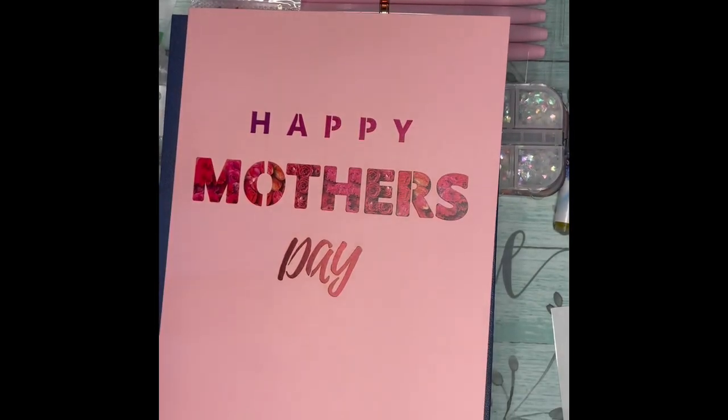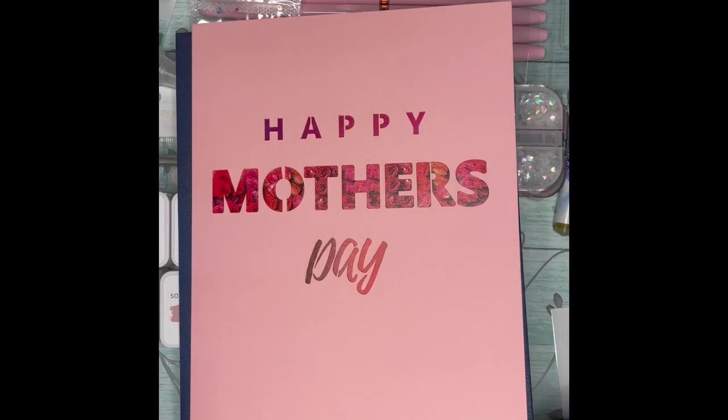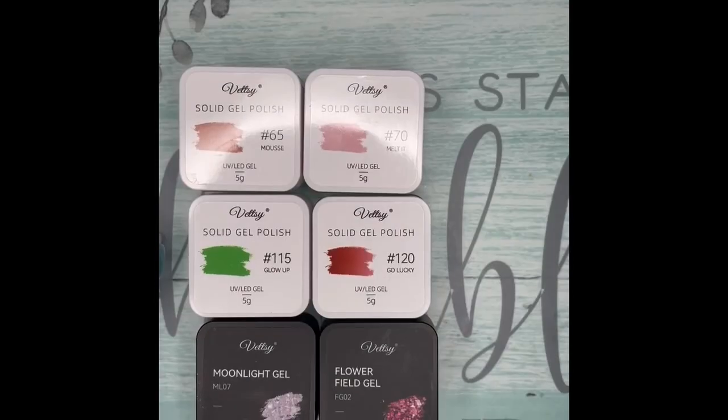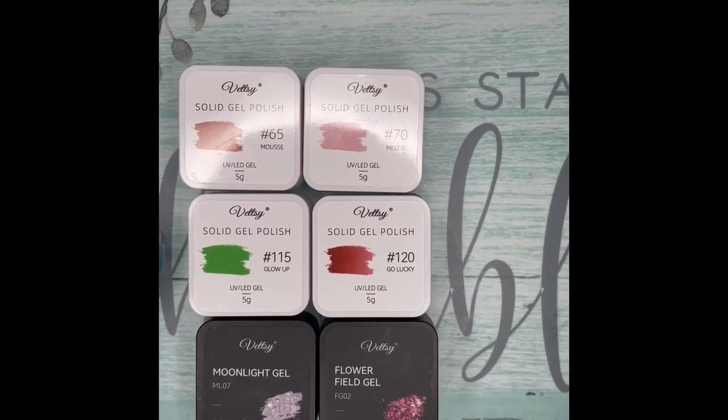Well, thank you very much for watching me unbox the May 2023 subscription box for Vetsy. I'll be back in another video — which will either be before or after this one — with what I actually bought from Vetsy.